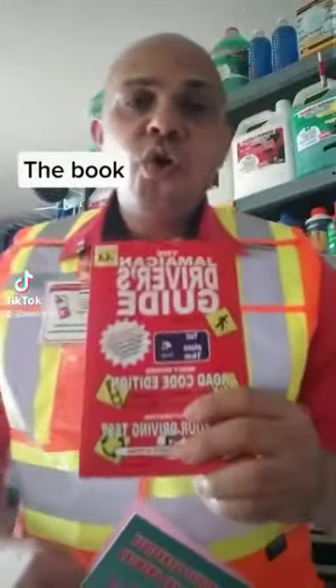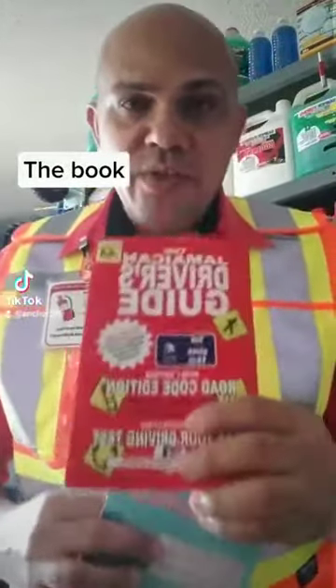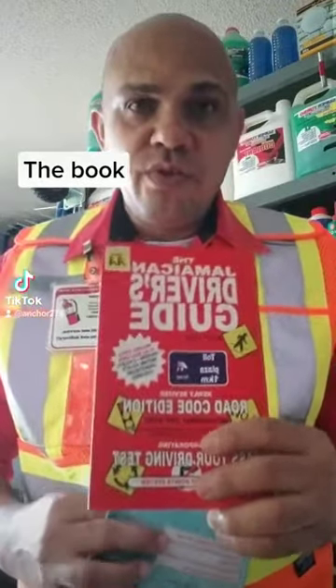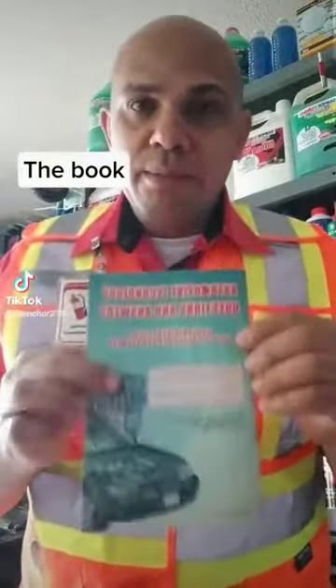When you're ready now to go on to your general driver's license, you want a bigger license, you want your real license, then this is where this book comes in — the mechanical book.